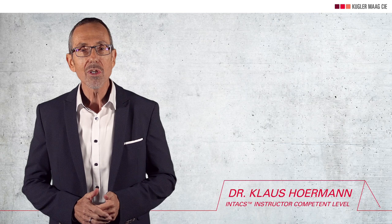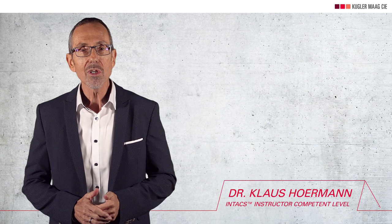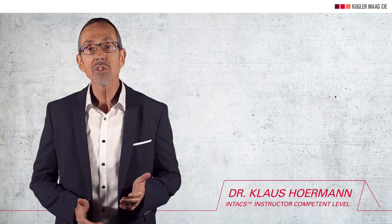My name is Klaus Hormann and I am a Principal Assessor and Trainer for Automotive Spice. I've done many hundreds of assessments and trainings since we started Kugler Mac in 2004. Every day we help our clients to achieve added value using this model. In our channel we share knowledge about Automotive Spice and process improvement.